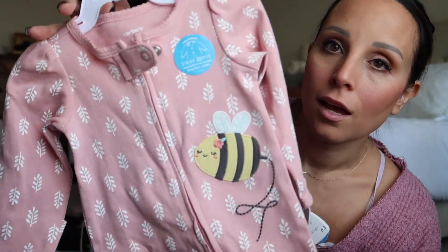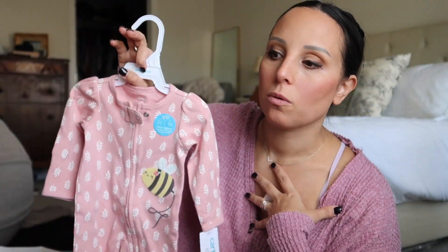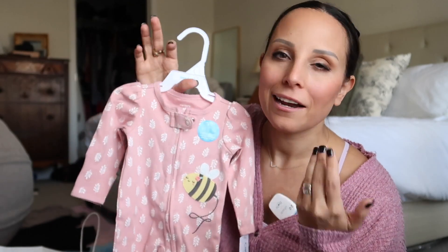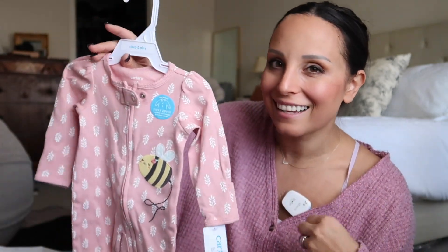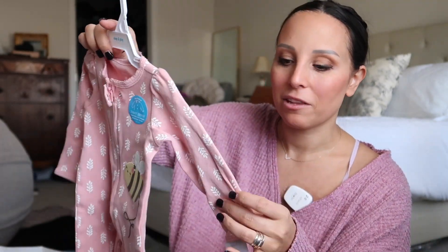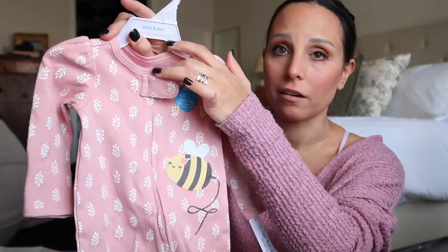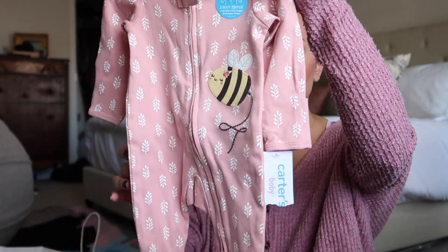Also have this one - newborn, so cute. I actually need to go through my registry. We're planning a little baby sprinkle, and I've already started putting things together. Tech-wise and big baby product-wise we have pretty much everything, but I have started adding cute little baby clothes to the registry. I'm going to have to take some newborn stuff off because looking through everything, we already have a lot of newborn items.